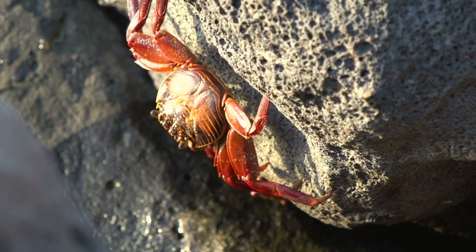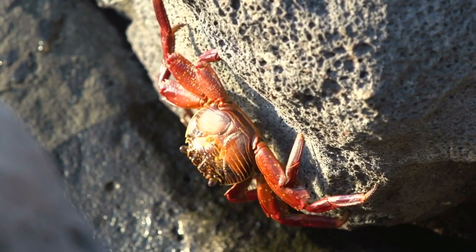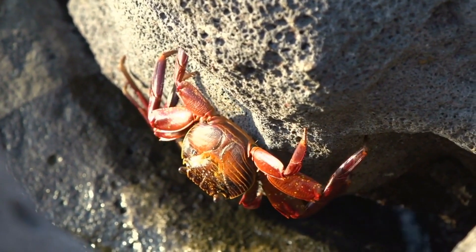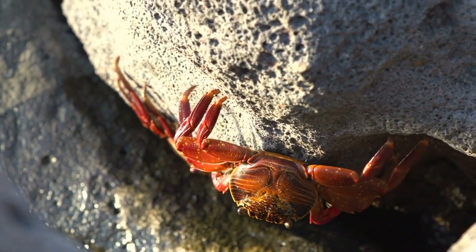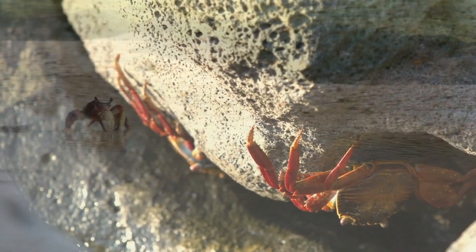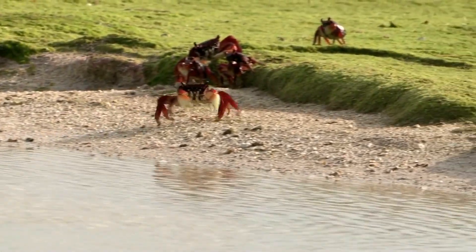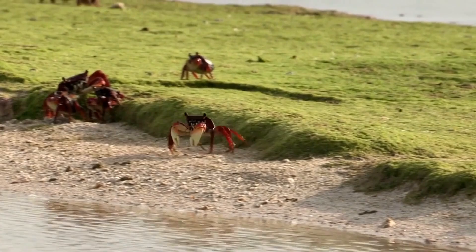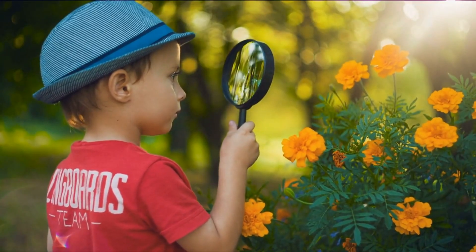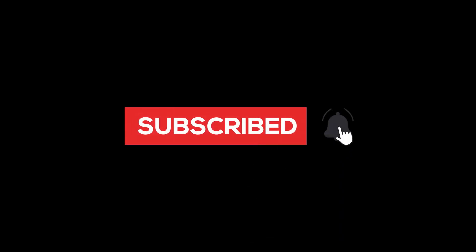Thank you for being a part of our journey today to explore these remarkable creatures. Crabs come in an incredible range of shapes, colors, and sizes, each with unique adaptations for survival. From the elusive ghost crab to the powerful king crab, these fascinating creatures remind us of the diversity and resilience of marine life. We hope you found them as intriguing and mesmerizing as we do. If you loved this video and want to go on more such adventures, make sure to hit that subscribe button below. Don't forget to give us a big thumbs up and share it with your friends. Nature is full of surprises, so keep your eyes wide open and your heart ready for more thrilling discoveries. We will be back with more animals in our next video.